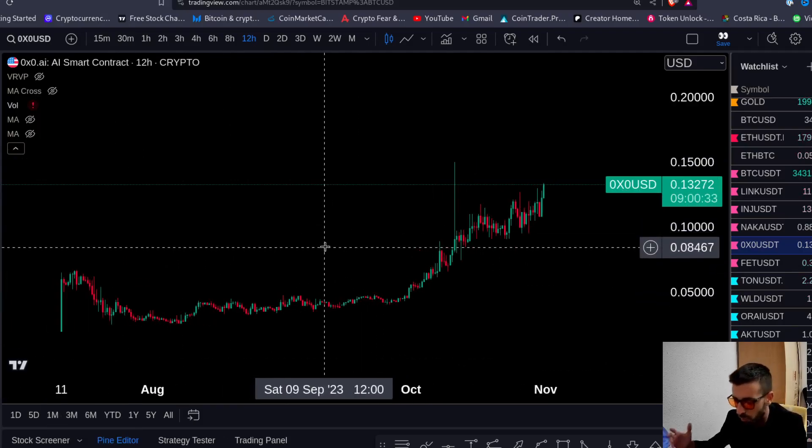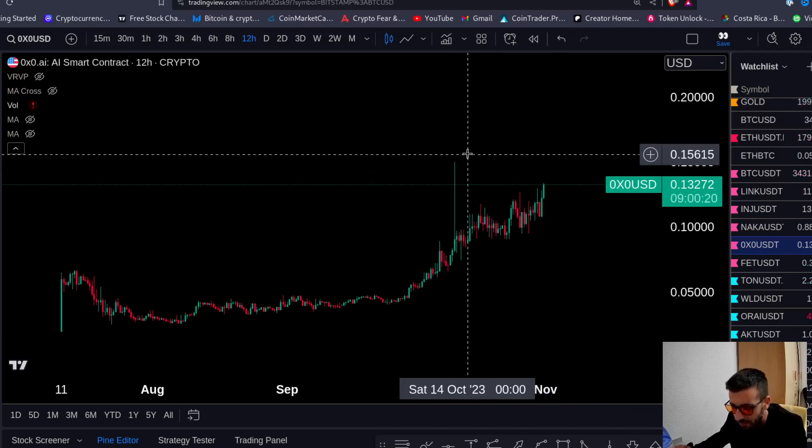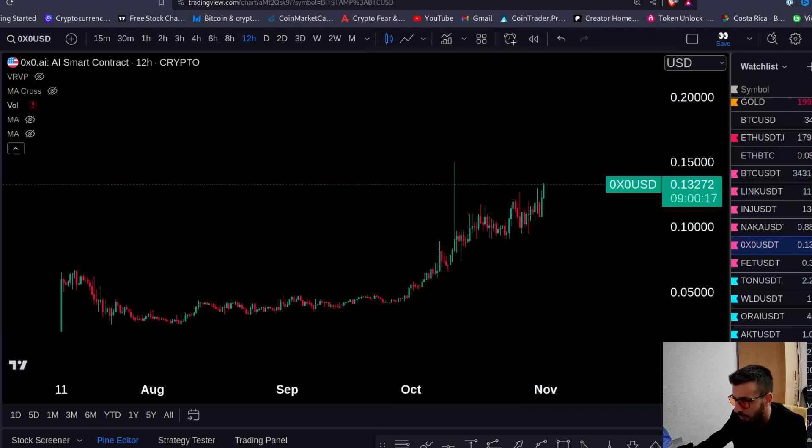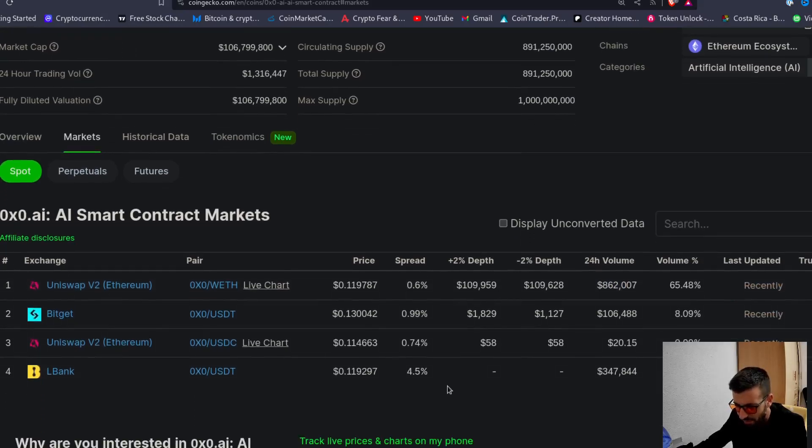These are the type of coins you want to follow. You don't want to follow coins that have tons of resistance overhead from the last cycle, the last few months, or the last year. This coin has no resistance. You clear this level, bang, it goes bananas. Now 0x0 — why I like it — it's only on Uniswap for the big buyers. You can see that, and there's also Lbank, though I don't know that exchange.